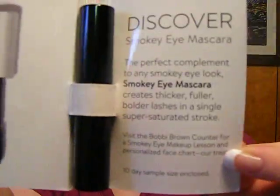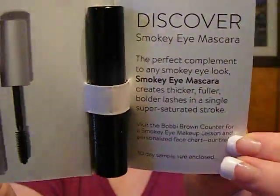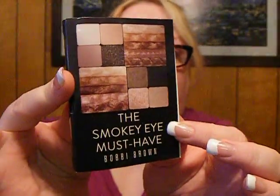Bobbi Brown — The Smokey Eye Must Have. Ooh, mascara! We got a mascara a couple months ago, but that's cool. It says it's a 10-day sample size, so I guess this is the perfect way to top off your smokey eye.